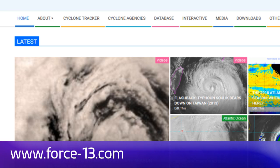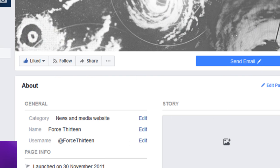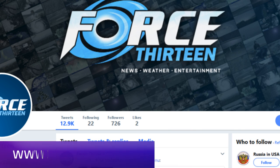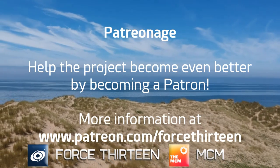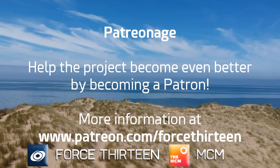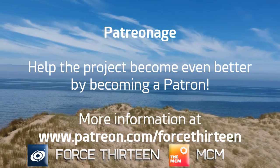You can follow Force 13's outlets at the website force13.com, and you can also find our YouTube channel — subscribe if you haven't already. You can find our Facebook page by searching Force 13 and our Twitter handle is @Force13. You can also help the project by becoming a patron — visit patreon.com/force13 for more information on the benefits involved. You can also contact us directly by messaging Force 13 on Discord at extension 9094 or Force 13 on Skype.